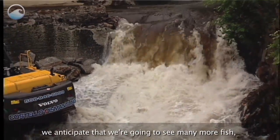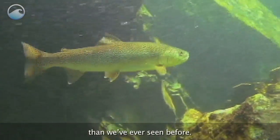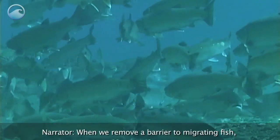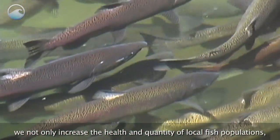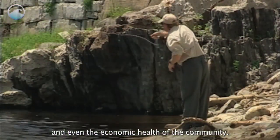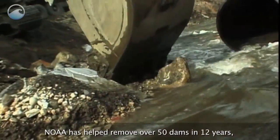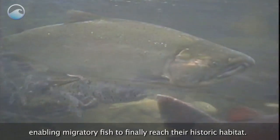We anticipate that we're going to see many more fish and other wildlife in the area and in our river system than we've ever seen before. When we remove a barrier to migrating fish, we not only increase the health and quantity of local fish populations, we also increase the overall health of the river and even the economic health of the community. NOAA has helped remove over 50 dams in 12 years, enabling migratory fish to finally reach their historic habitat.